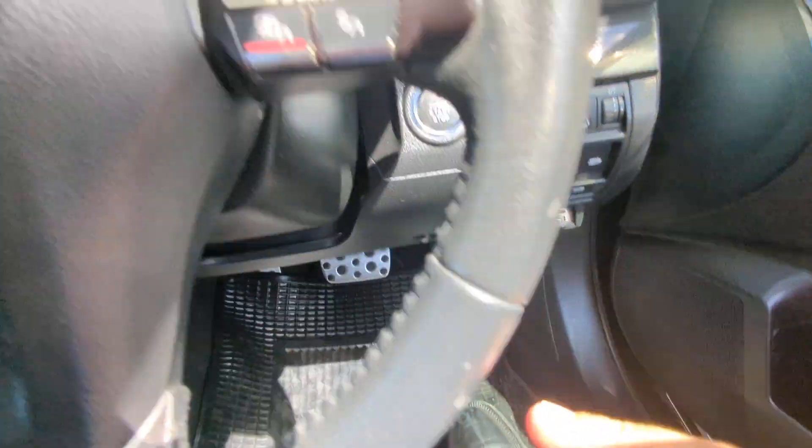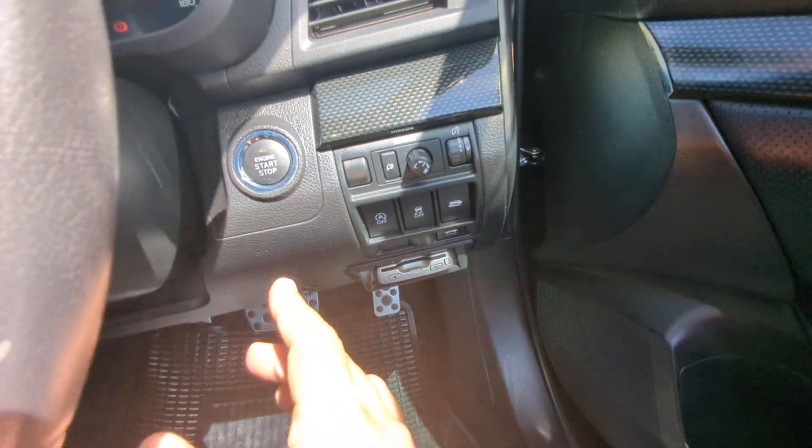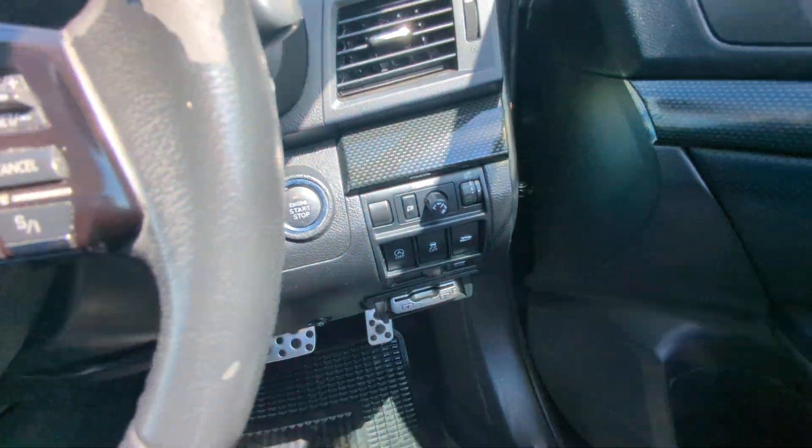On the steering column it looks like it does have cruise control, which you're probably not going to use unless you're on the expressway often. To turn it off, your foot doesn't need to be on the brake — just push this one time and it goes.